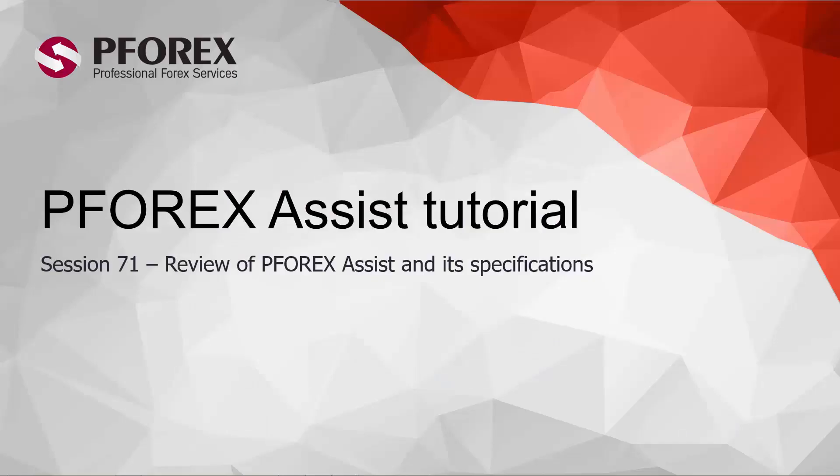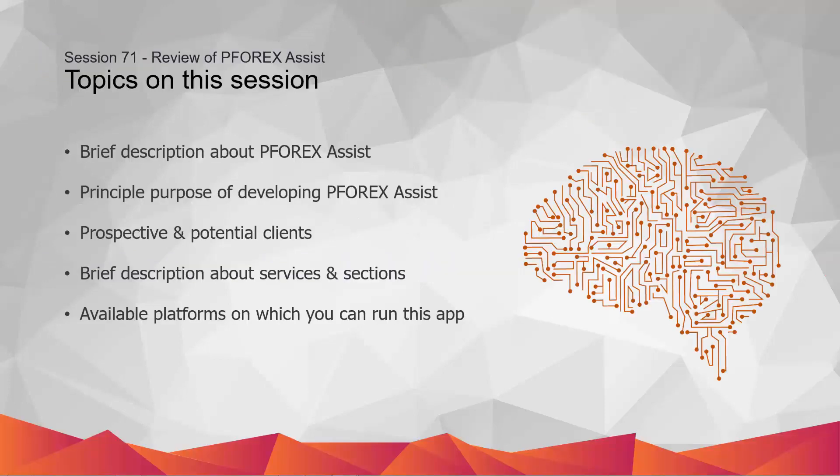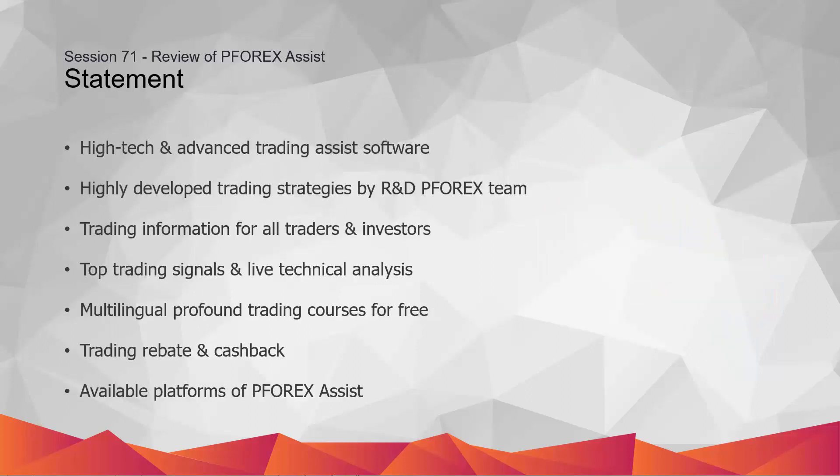Hello, good day. We will introduce the P4X Assist application provided by P4X. In this session, we will review a brief description about P4X Assist, the principal purpose of developing P4X Assist, prospective and potential clients, a brief description about services and sections, and the available platforms on which you can run this app.